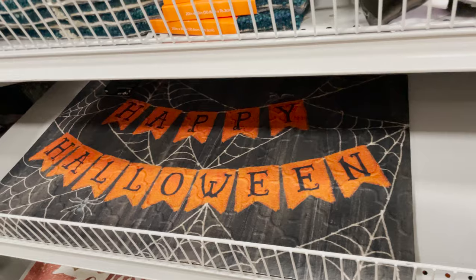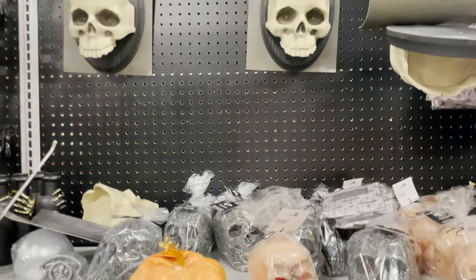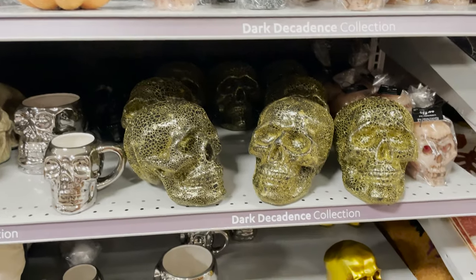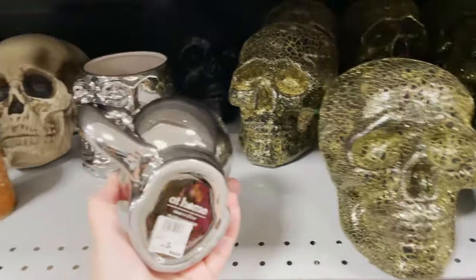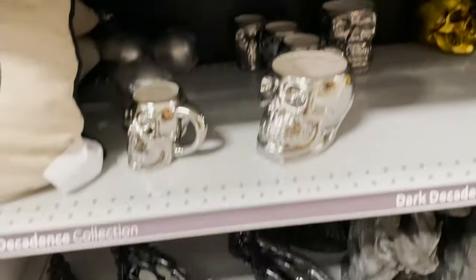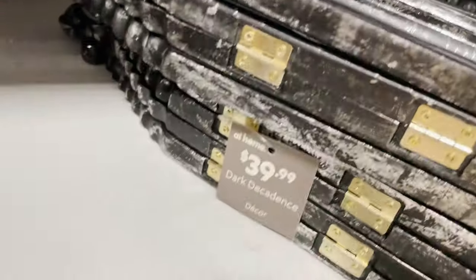They have mats — Halloween ones and just plain fall ones — with bright colored leaves, Thanksgiving, trick-or-treat, happy Halloween. I bought that one. Then we have door knockers and some candles and mugs.